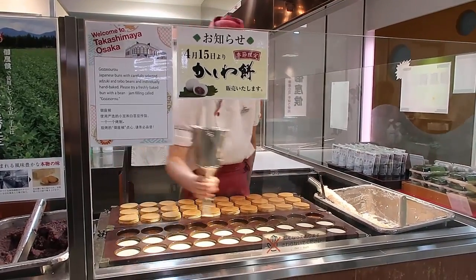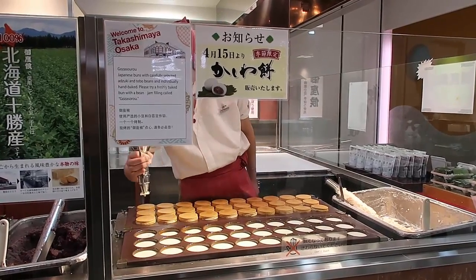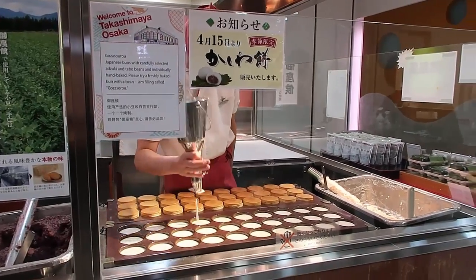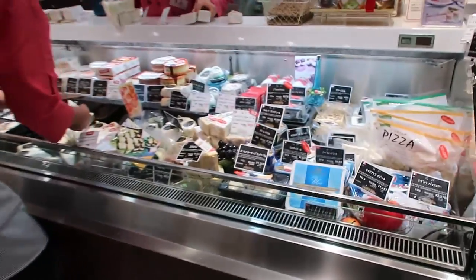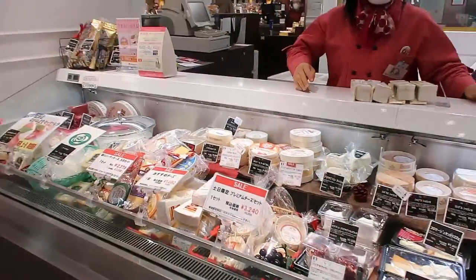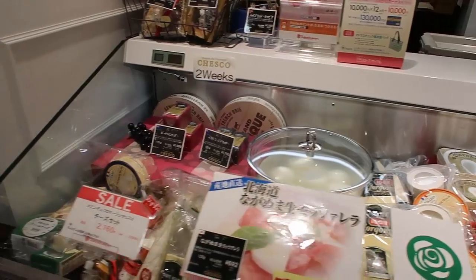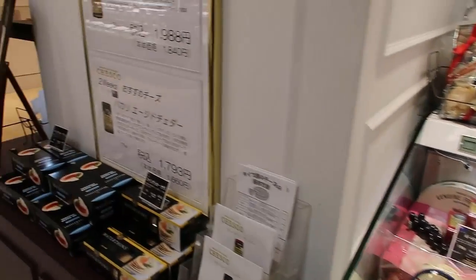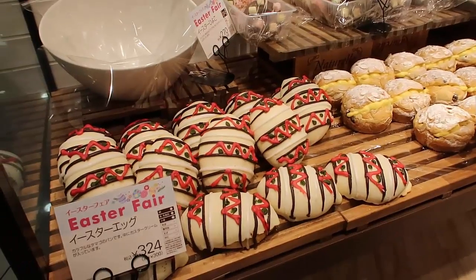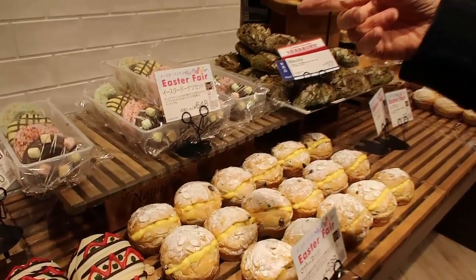I think they'll be spilling all over the place. Wow, so much cheese. And crackers. It's so cute for Easter. Oh, and donuts as well.